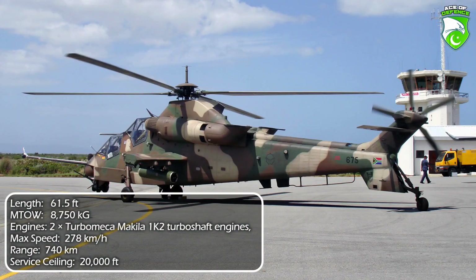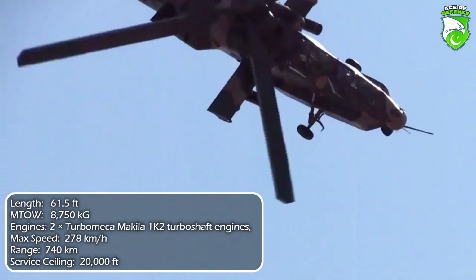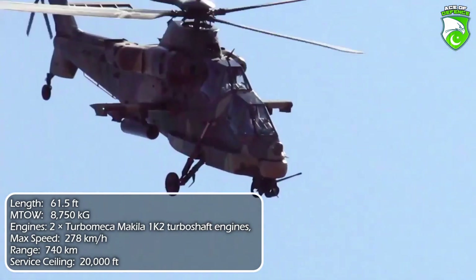With only 12 examples produced and financial difficulties shadowing operational readiness, the Rooivalk is a far-reaching idea, but Denel's technological reach somewhat exceeds its grasp.